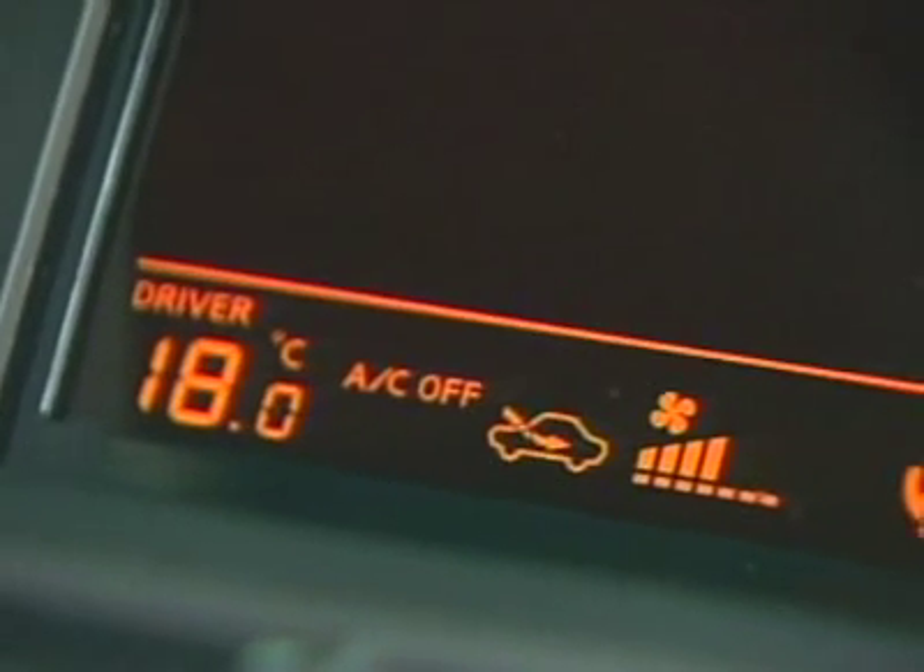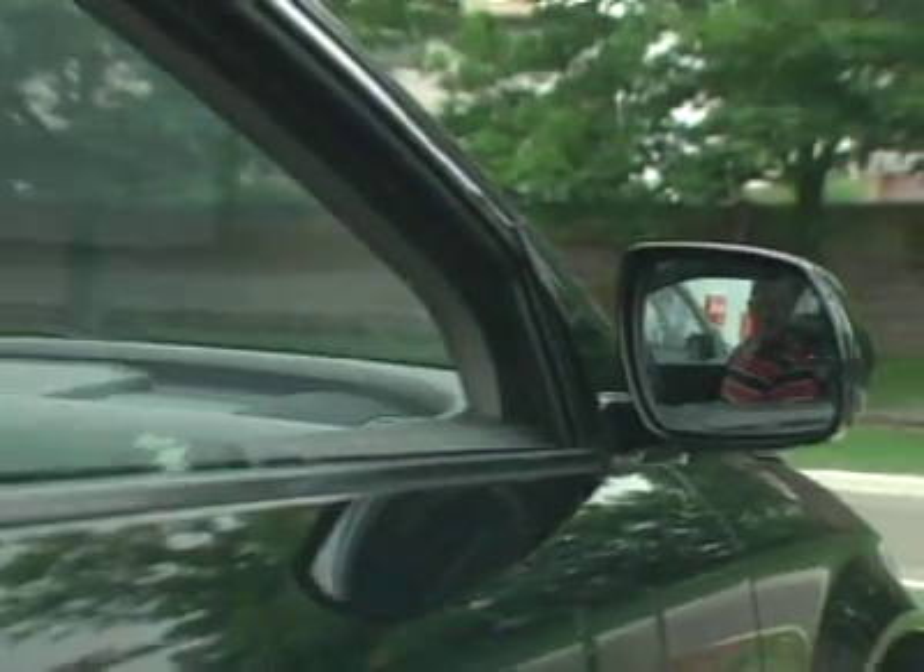Use your air conditioner sparingly. It's a necessity on those really hot days but will cause you to burn more fuel. Avoid idling — it burns a lot of gas unnecessarily and can be hard on your engine.